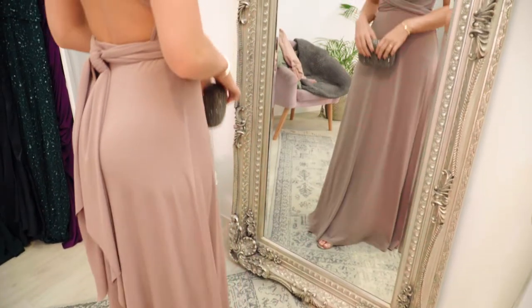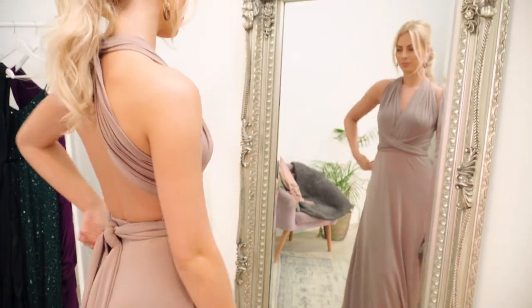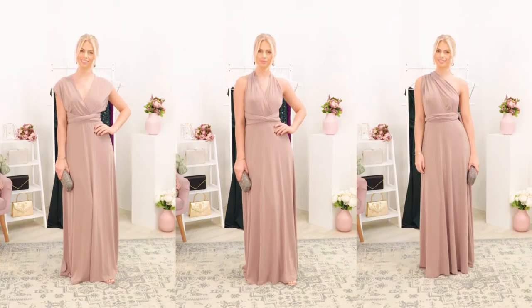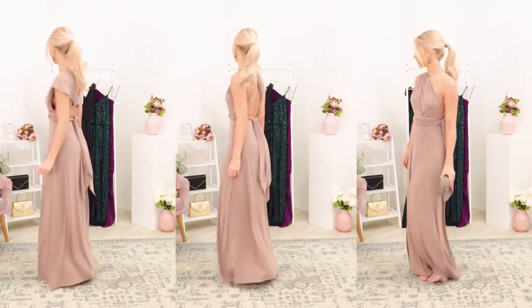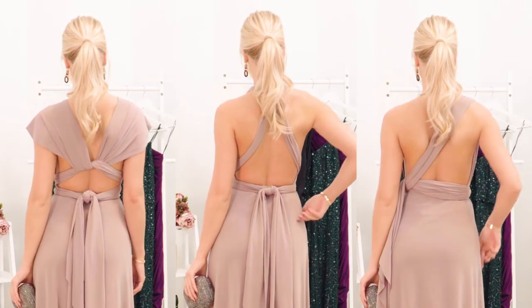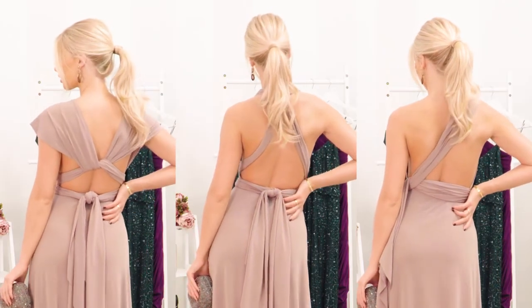I love the fact that I can wear it so many different ways and style it however I'm feeling comfortable for that day. For this look I've gone for a backless style, thinking of it for a summer wedding — pretty to get my back out and tie it at the back here, and it just looks really pretty.